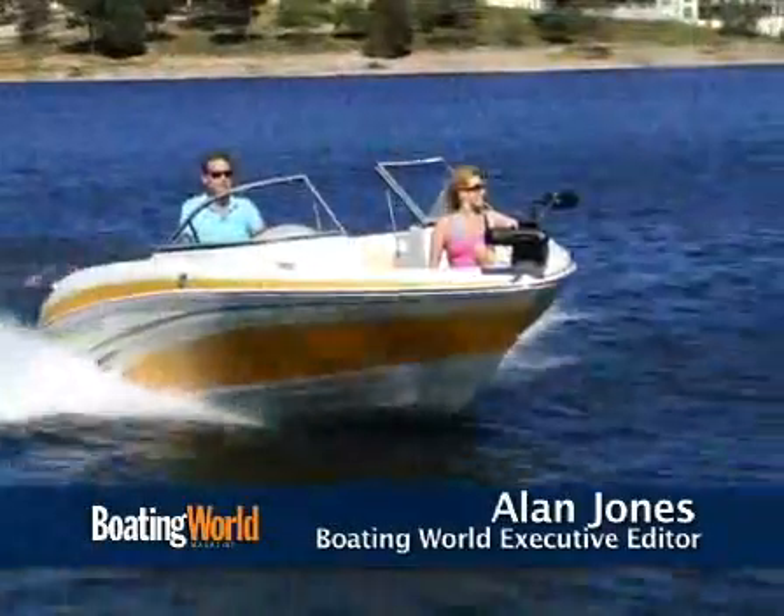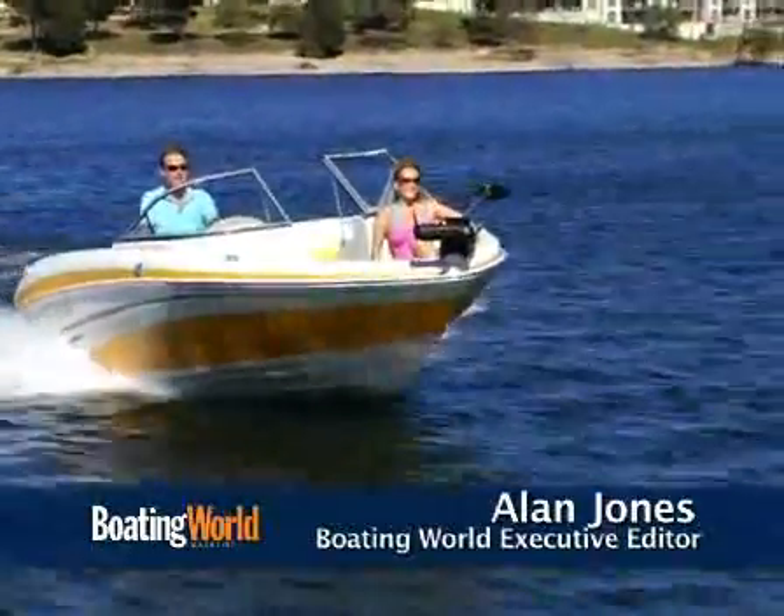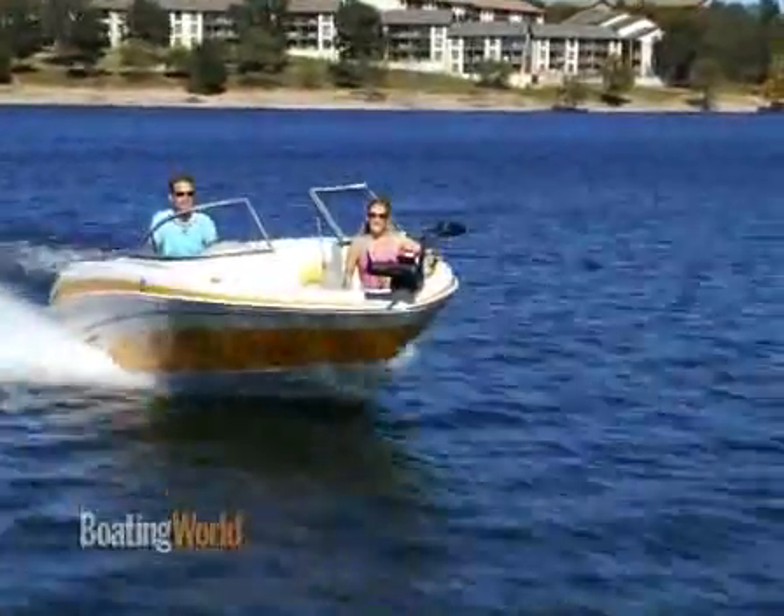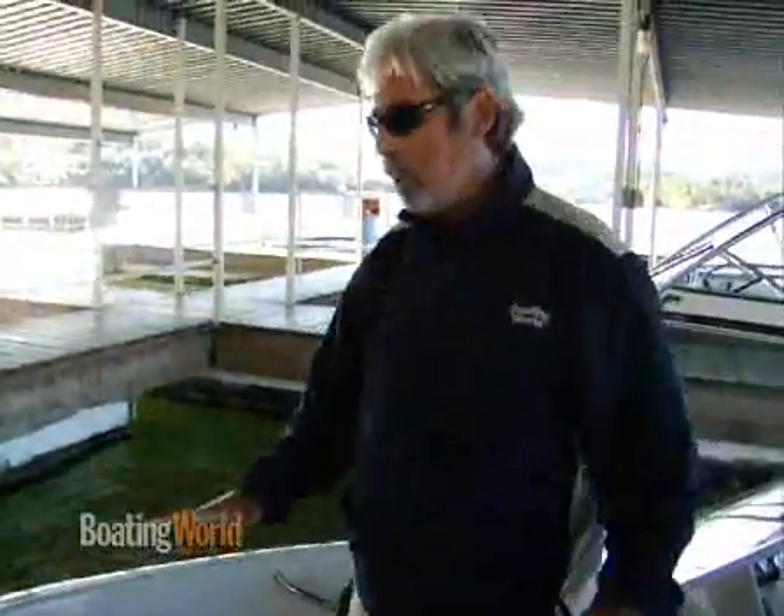Hi, my name is Alan Jones, Executive Editor for Boating World Magazine. Today I'm on the Tahoe Q5 SSF, which means Sport, Ski, Fish, Have Fun. It's a great family boat for anything you want to do.